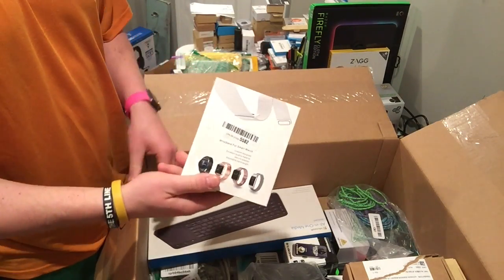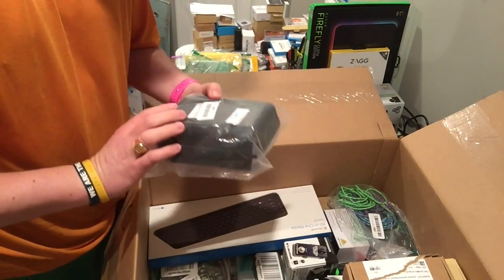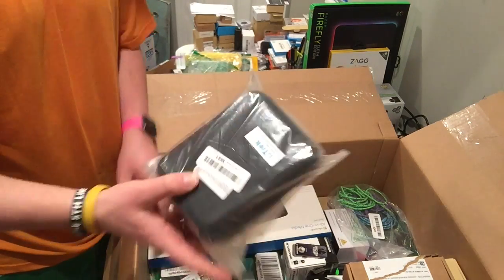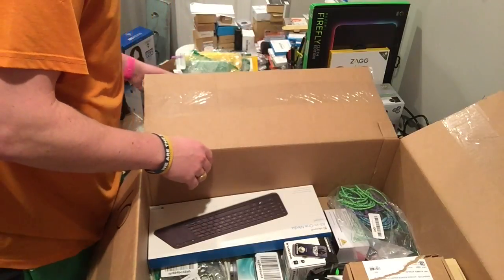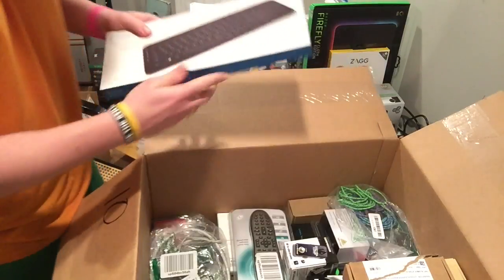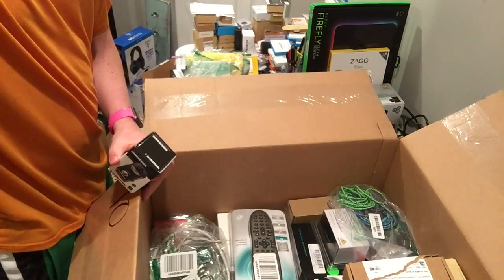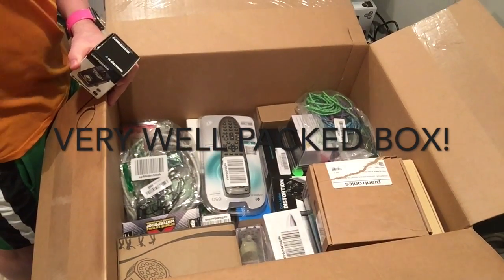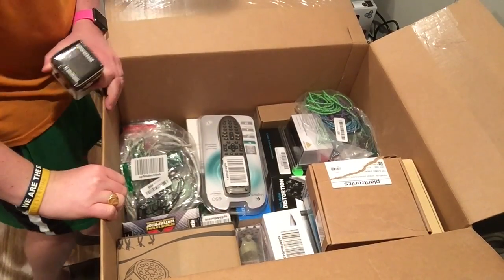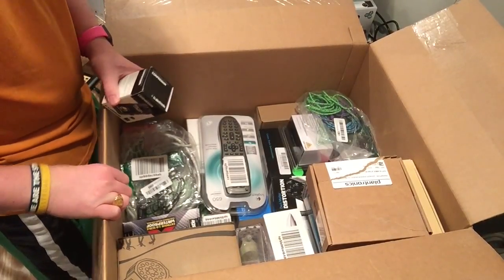Perfect watch band — I'll throw that in my watch band box. There's a camera case too. Then a media keyboard. This box was pretty well packed — you can see everything; there was no movement. Everything was pretty well packed by Liquidation.com, so pretty happy about that.